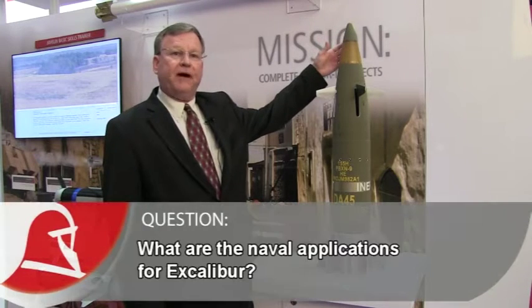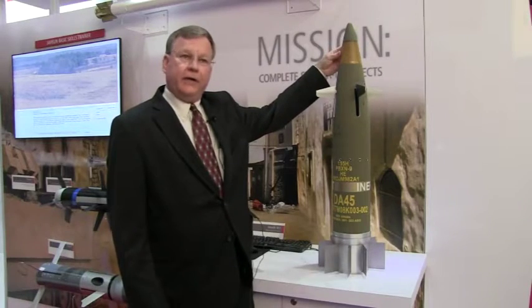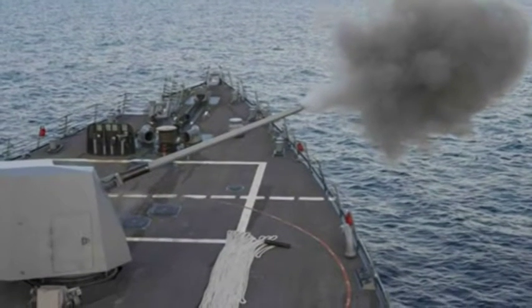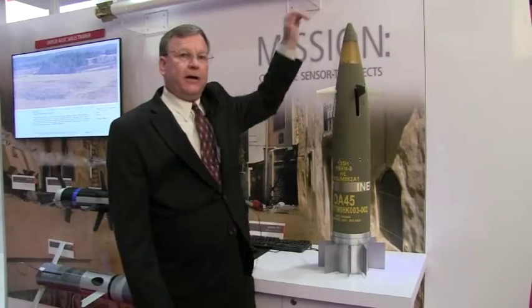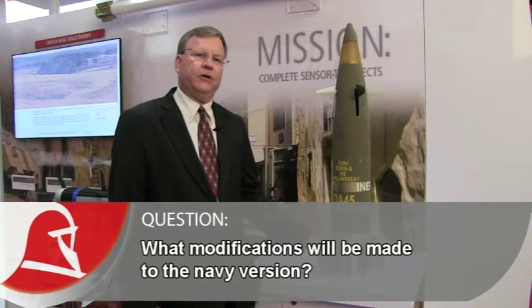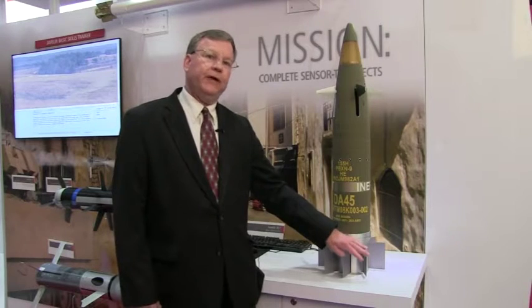This is an Excalibur 1B — it is a 155 projectile. We are taking the technology developed by the United States Army and migrating that into a naval application. The complicated part of Excalibur is gun hardening of the electronics, and we have complete reuse from forward of the canards to the top of the projectile. It will fit in a 127 millimeter or naval 5-inch variant that we hope will significantly improve the Navy's capability out of their Mark 45 gun system. The warhead would be scaled, and on the base we would be using the Raytheon-developed fixed base rather than the spinning base on 1B — and we do that for affordability reasons.